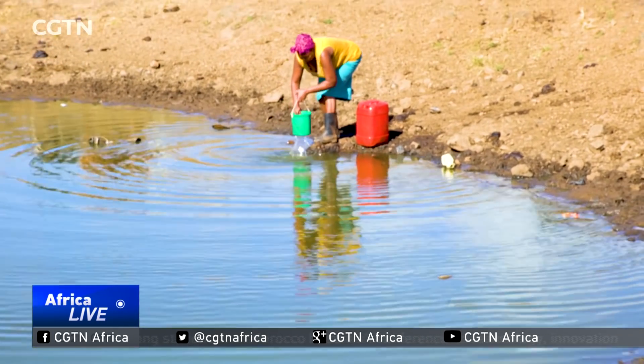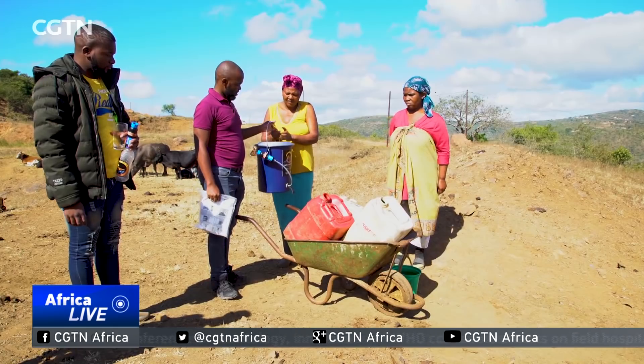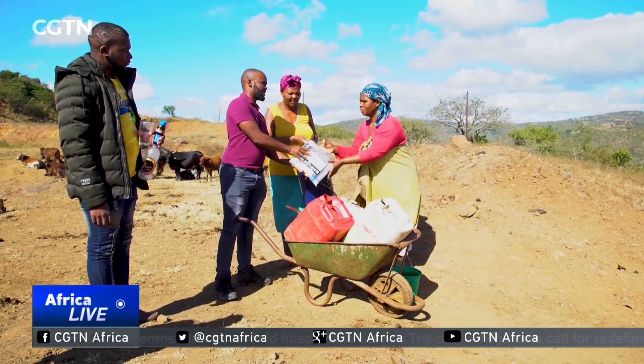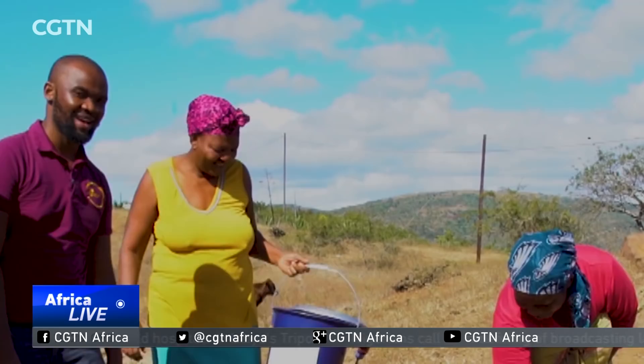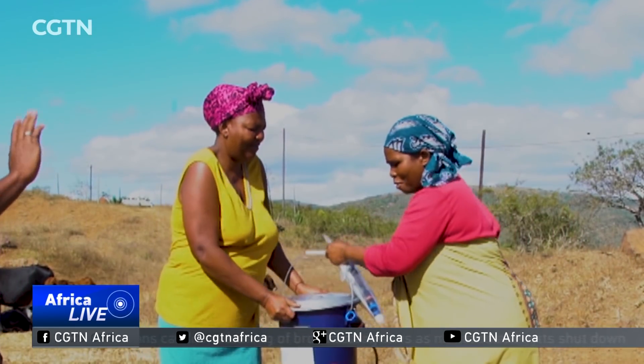Ntuli wants to roll out the filters on mass to help communities like these. He's hoping to open his own manufacturing plant in South Africa to produce the external components of the filters. Reporting by Sabitra Naidu, CGTN, KwaZulu-Natal, South Africa.